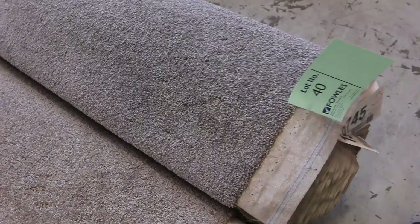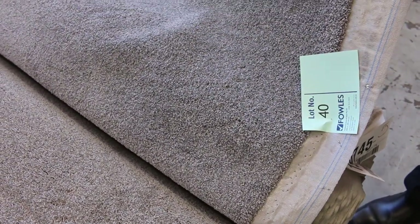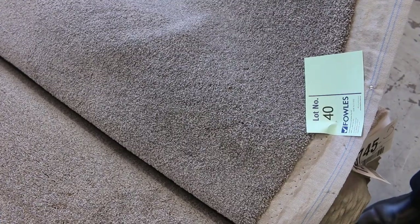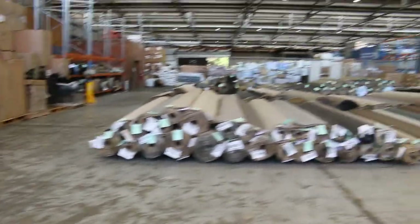And lot 40, very similar also. This one's 15.4 metres — nice lot of light grade twist pile. If you're normally up around about $130, $140 a metre, I'd be thinking around about $40 to $50 a metre for that, being a nice size roll there at 15.4. So some good mid-sized rolls there. We'll move over here, there's plenty more to come.